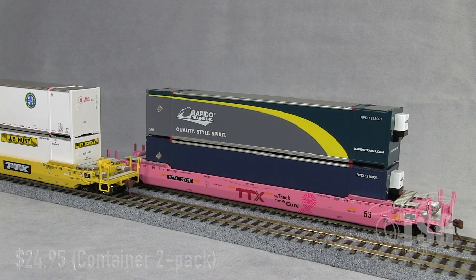For the pink well car that I just revealed with the Rapido containers — these are kind of cool containers, they're refrigerated containers, you can see the refrigeration units on the ends — I wanted to mention that Rapido is giving $10 from the sale of each one of these models to the Princess Margaret Cancer Foundation in support of the Psychosocial Oncology Clinic there. That's a really cool thing that Rapido doesn't have to do, but they are. So hats off to Rapido for that.